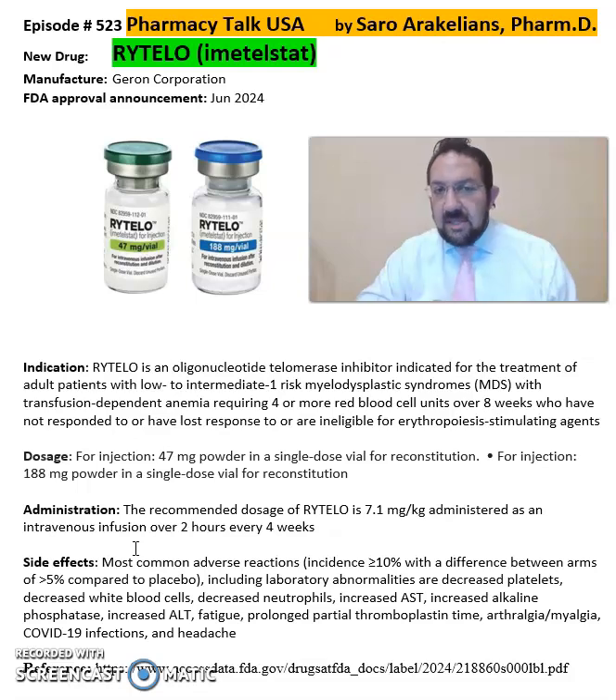Some of the common side effects seen from Rytelo include increased AST, increased ALT, fatigue, and arthralgias and myalgias.